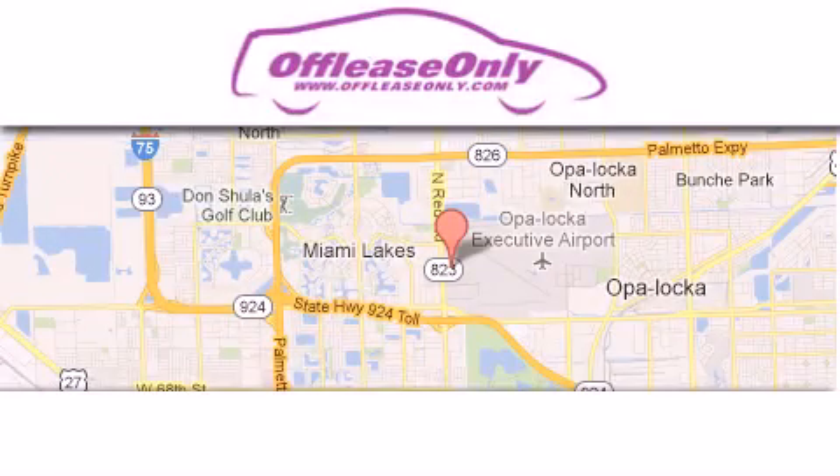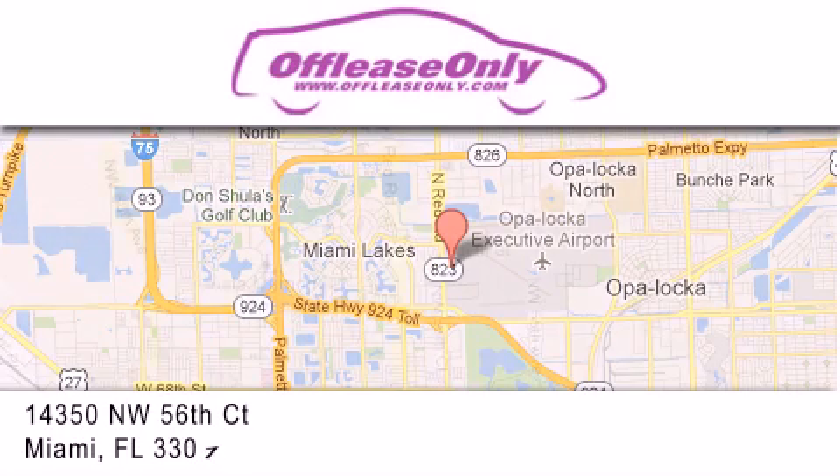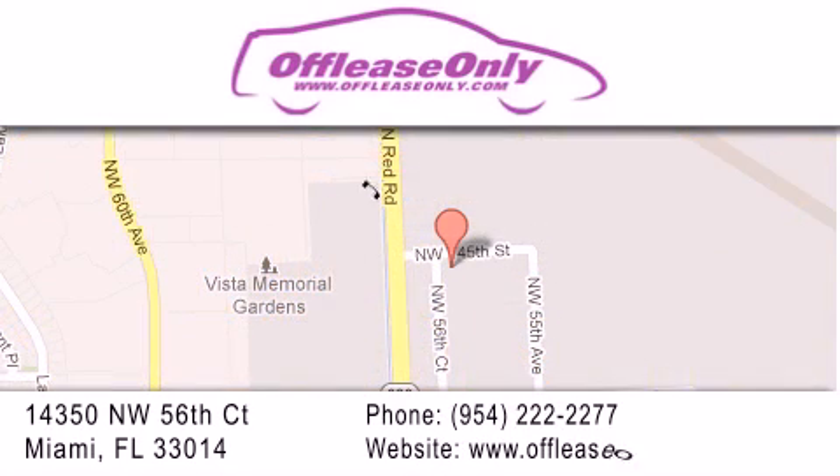Off-Lease Only Miami is located at Northwest 145th, just east off 57th Avenue, south of 826 and north of Gratigny. We apologize for some navigation systems not recognizing our address. Please call us if you get lost.